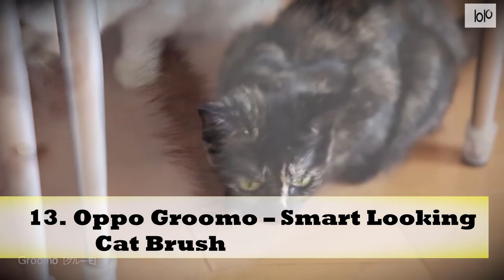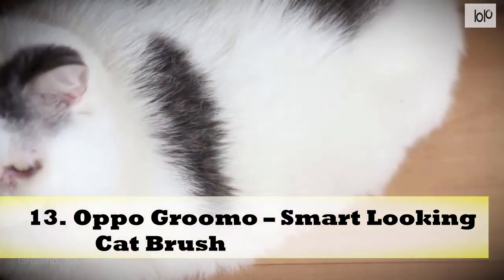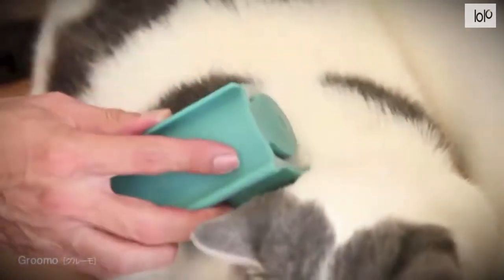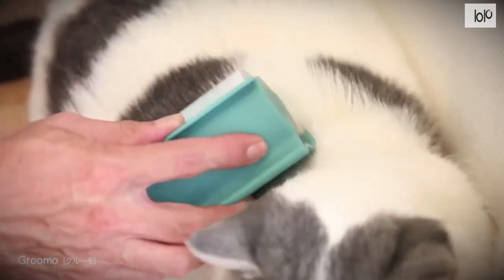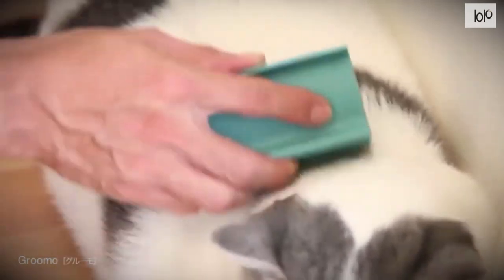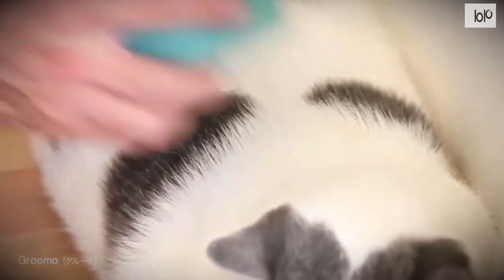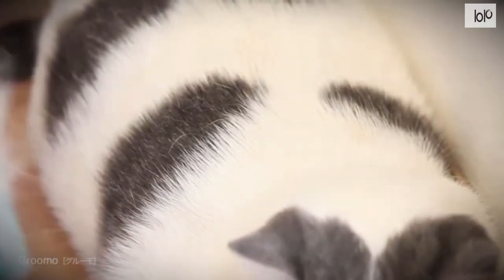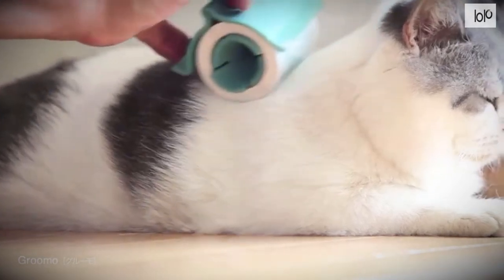Number 13: Oppo Grumo Smart Looking Cat Brush. Give your itchy kitties some rest by brushing them regularly with the Oppo Grumo. It's a great way to groom your cat, inspired by Japanese Goro Goro rolls with one-sided adhesive tape. This brush follows that same technology and includes a roll of tape, so when you're brushing your cat, the excess hair gets stuck in the tape — no cleaning process needed after the session. You can also use it to clean cat hair from your clothes. The rollers come in four unique colors and are a must-have for those who want to keep their kitties neat and tidy.